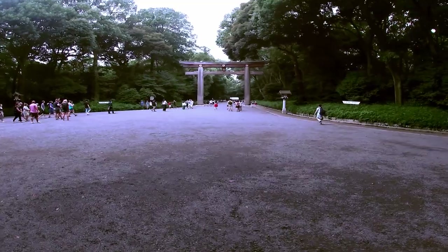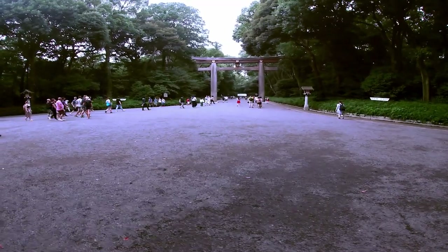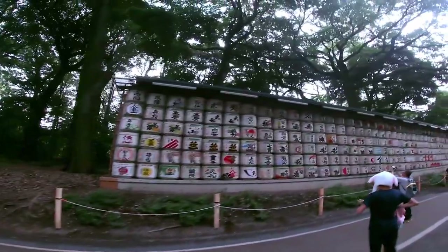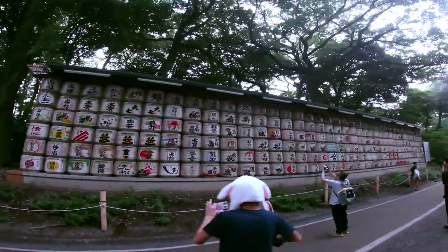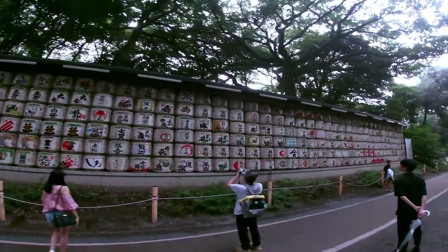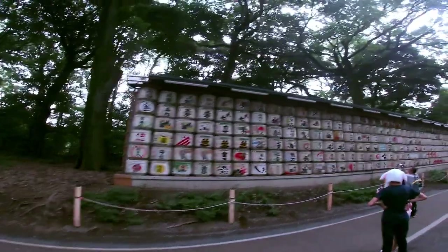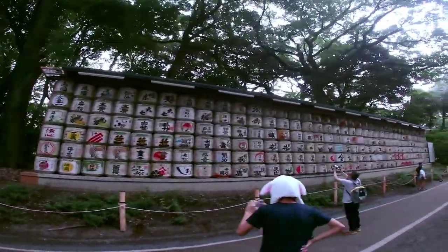Nearby you'll also find barrels of sake donated to the Meiji Shrine. These barrels are a decorative display giving honor to the gods, since the people of Japan have always had a connection between the gods and the sake they produce. Each year, barrels of sake are donated after being used in religious festivals.